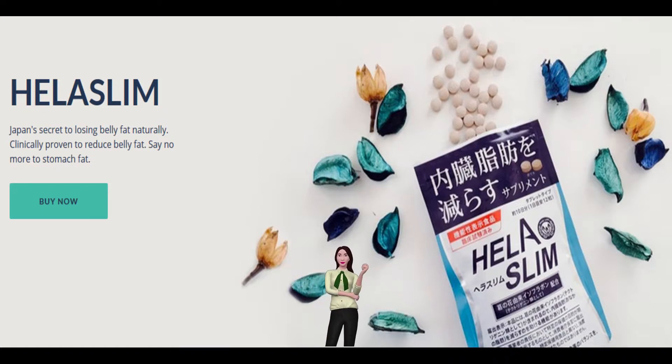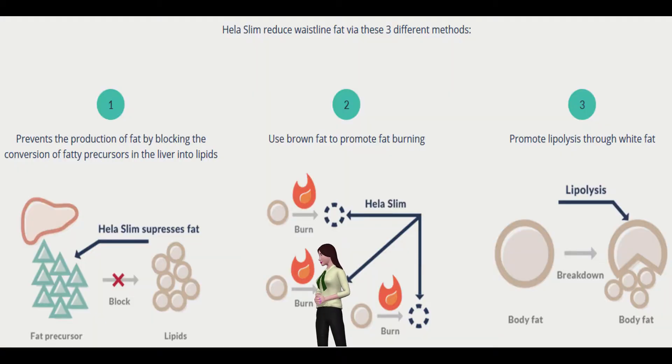Hela Slim contains a powerful refined kudzu complex as part of a Japan-certified functional food, used to target your fat and help control your waistline.